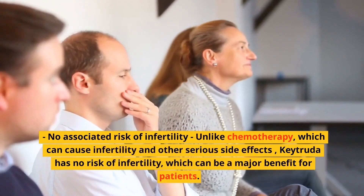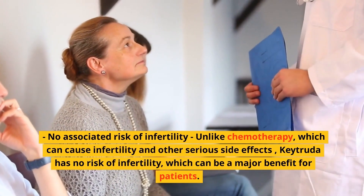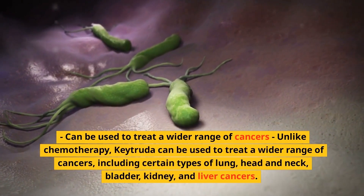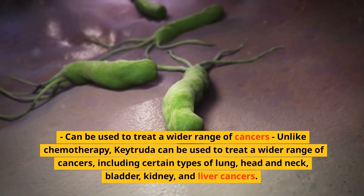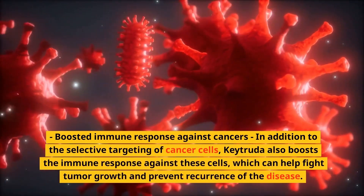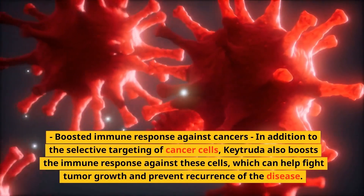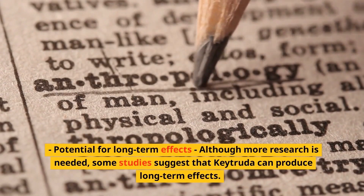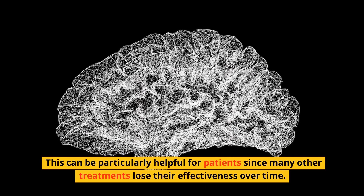Unlike chemotherapy, which can cause infertility and other serious side effects, Keytruda has no associated risk of infertility, which can be a major benefit for patients. Keytruda can also be used to treat a wider range of cancers, including certain types of lung, head and neck, bladder, kidney, and liver cancers. It also boosts the immune response against cancer cells, which can help fight tumor growth and prevent recurrence. Some studies suggest Keytruda can produce long-term effects, which is particularly helpful since many other treatments lose their effectiveness over time.